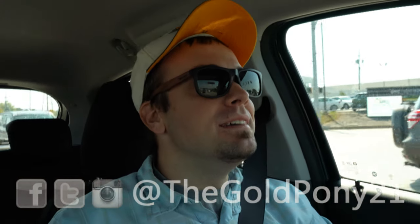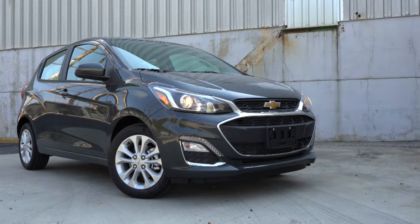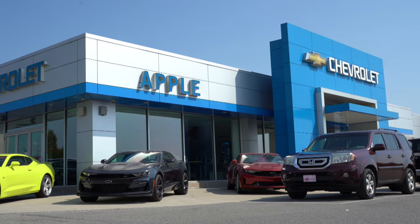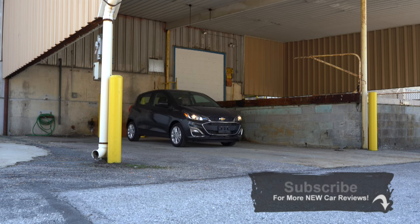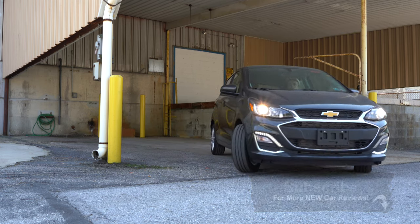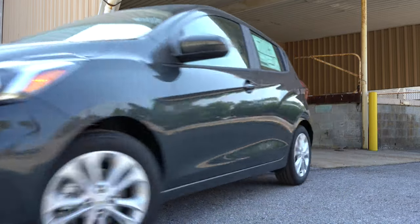What is up, you guys? Welcome back to another video. If you're new to the channel, I am Gold Pony, and today we are in the new 2020 Chevy Spark, courtesy of Apple Chevrolet in York, PA. I've been reviewing this one for the past couple of years — it's kind of like a go-kart to me. We keep jumping back at it because it's fun, it's a fun little car.